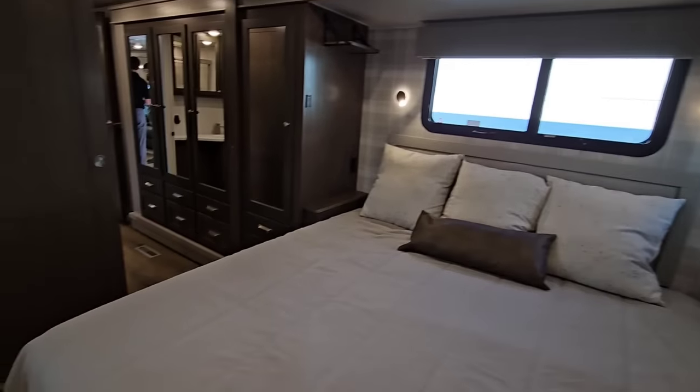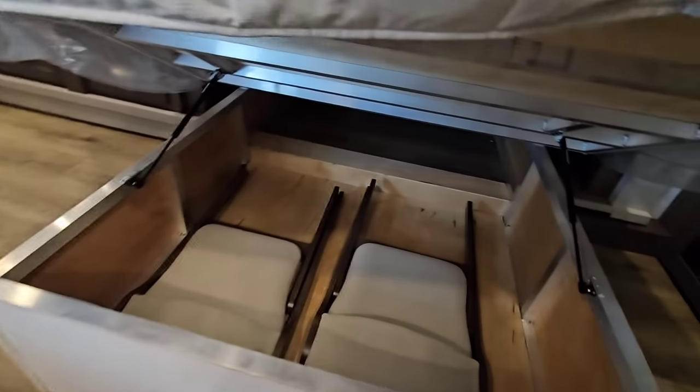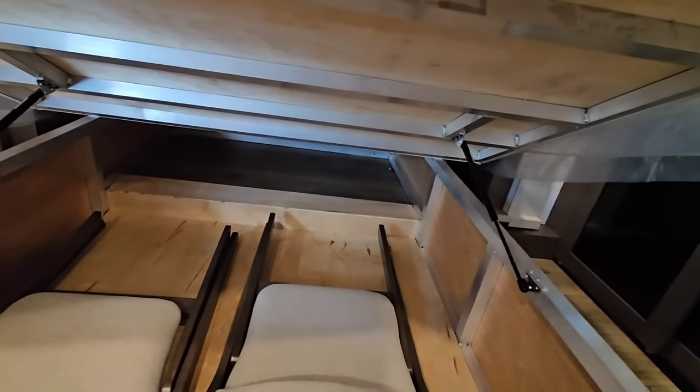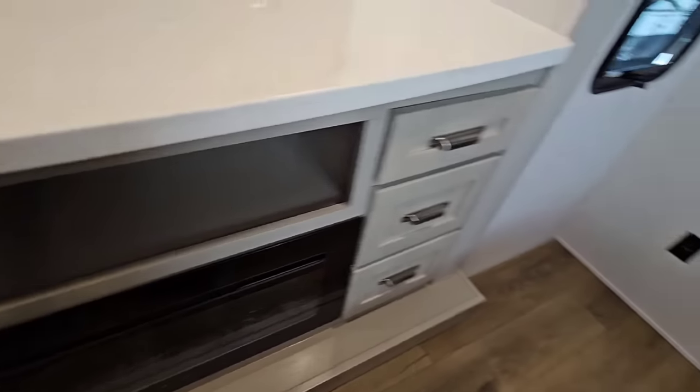I'm digging it — it's a cool floor plan. And there's a ton of storage under the bed as well. There are two dinette tables here too. I really love the panoramic fireplace and the storage right here.